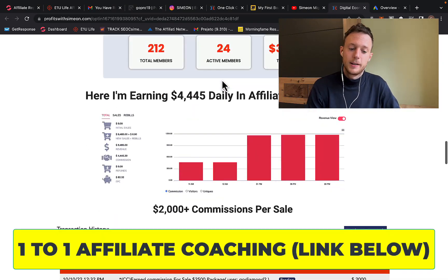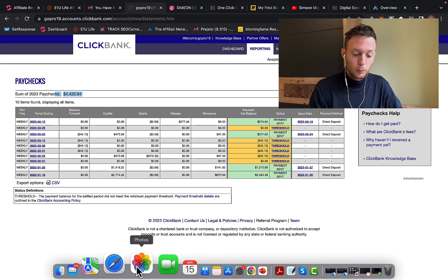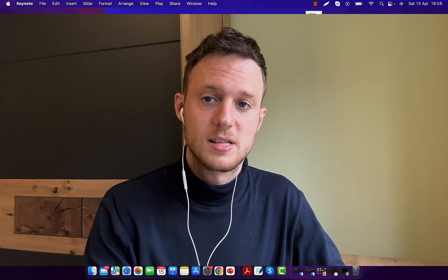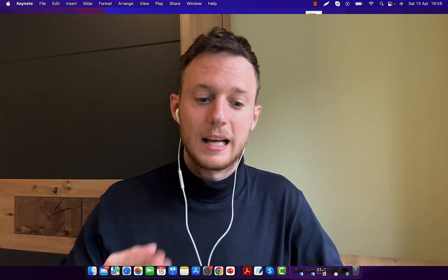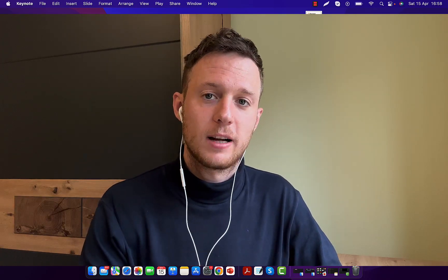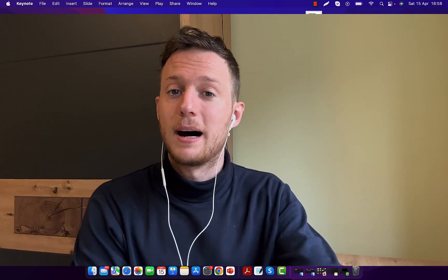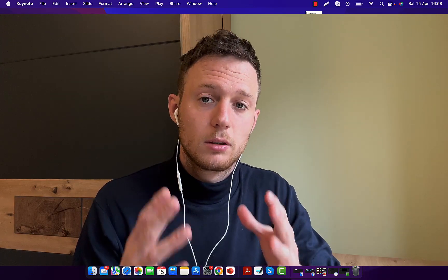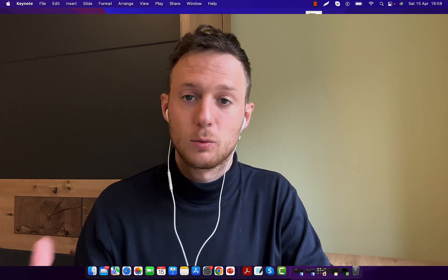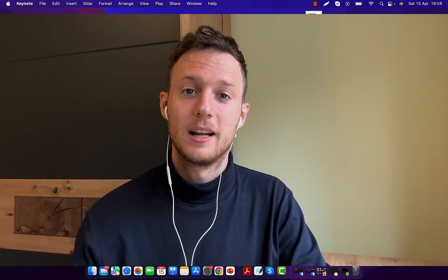The first step to making money on ClickBank is to always promote high-paying affiliate offers. You should always earn $500 to $1,000 commission per sale. If you want to go from $0 to $10,000 per month promoting ClickBank products on Google Ads, the fastest way is to earn $500 to $1,000 per sale — because then you need fewer sales. At $1,000 per sale, you only need 10 sales per month to reach $10,000, whereas at $100 per sale you'd need hundreds of sales.